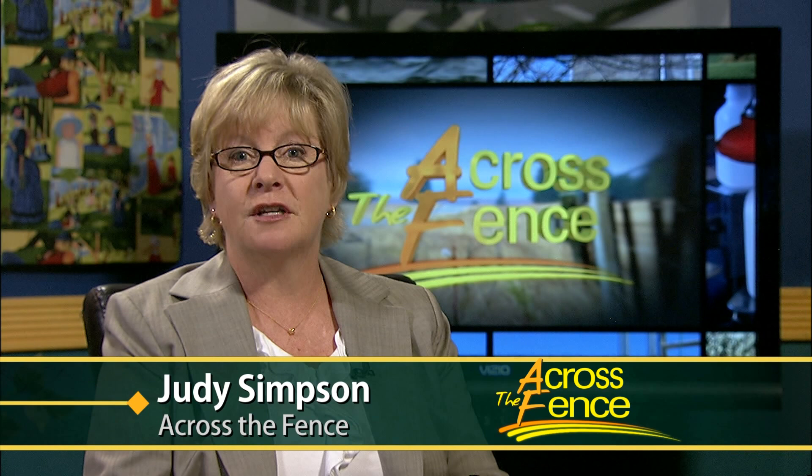Good afternoon and thanks for joining us. I'm Judy Simpson. Popular television programming has helped boost the interest in forensic science. While TV programs make crime solving look easy, in reality the science is demanding. It includes fields such as biology, chemistry and engineering. A class at the University of Vermont provides an introduction to forensic biology. Across the Fence's Rebecca Gollins spoke with students who are involved in autopsies, fingerprinting and real life investigations.